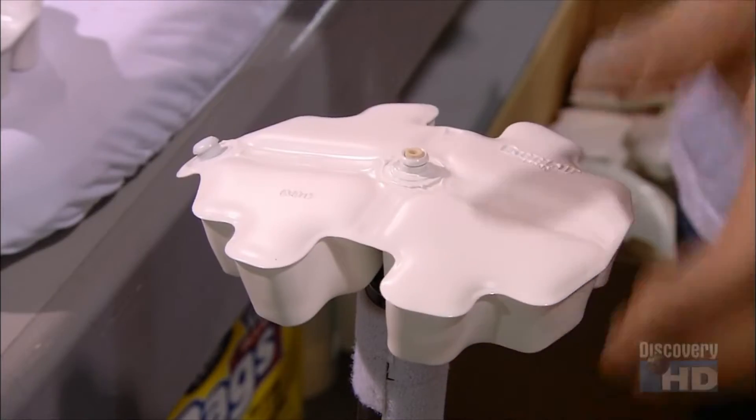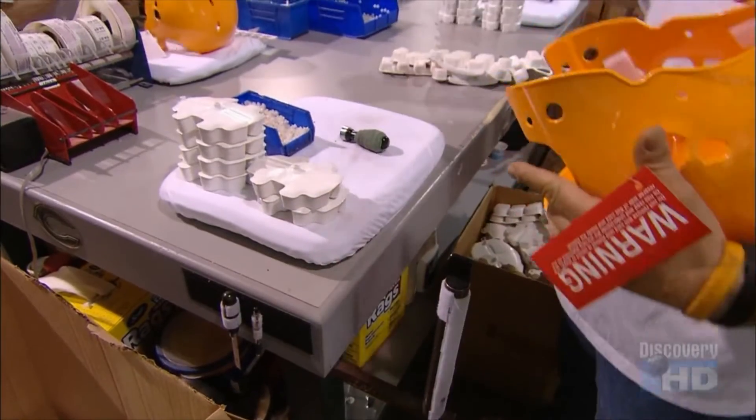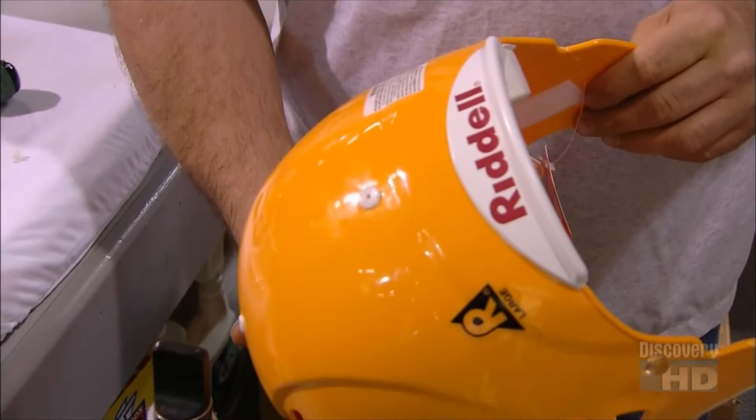This padding is made of vinyl and foam. They snap it in place in the crown of the helmet. The padding for the side and back is made of the same material. They reinforce the back with a plastic bumper.